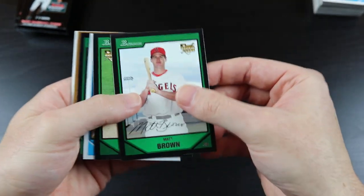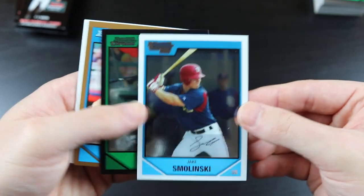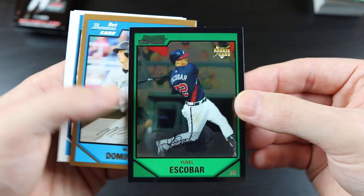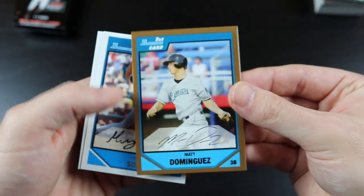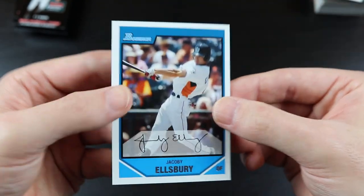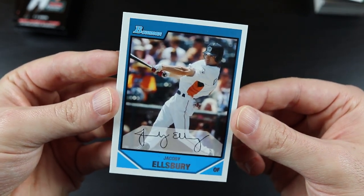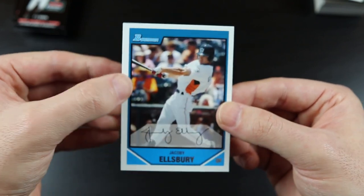Matt Brown, Kevin Slowey, Jake Smolinski, Yunel Escobar rookie card, Matt Dominguez, Henry Sosa, and hey — it's Jacoby Ellsbury! It's a prospect card, but it's not his first Bowman card. That's pretty cool.